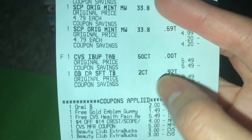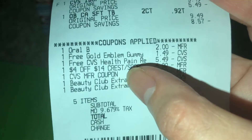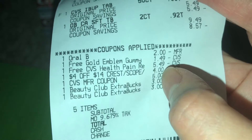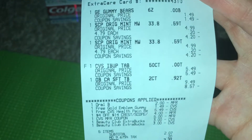On my other card I got the ibuprofen tabs — those were originally $5.49 and I got a free coupon from yesterday. Looking at this receipt, I also did the Crest deal where I bought two of the mouthwashes.